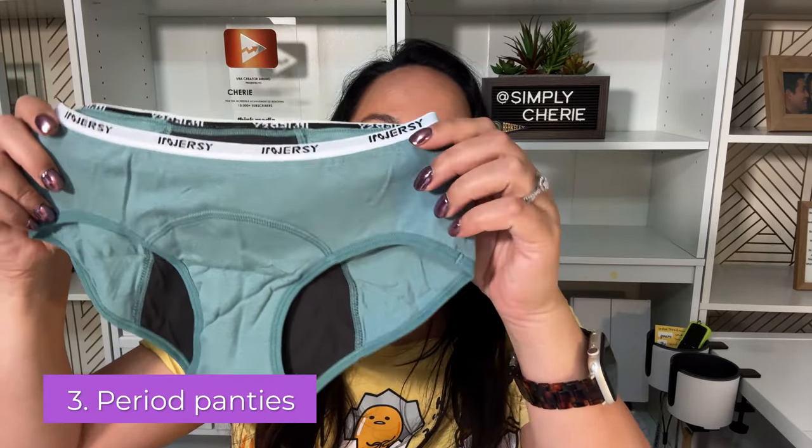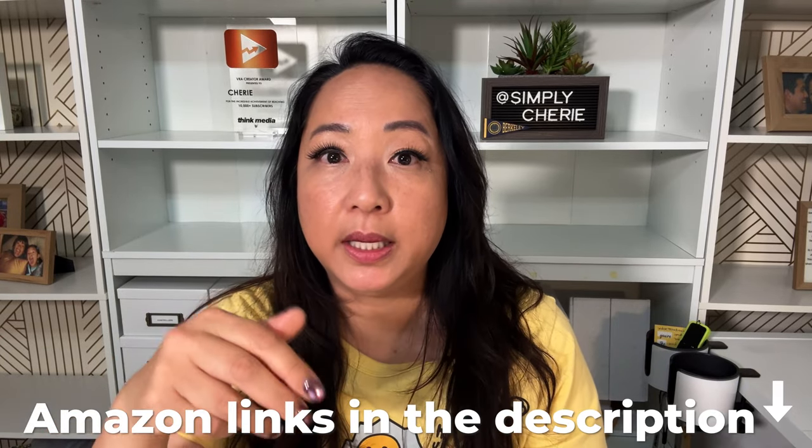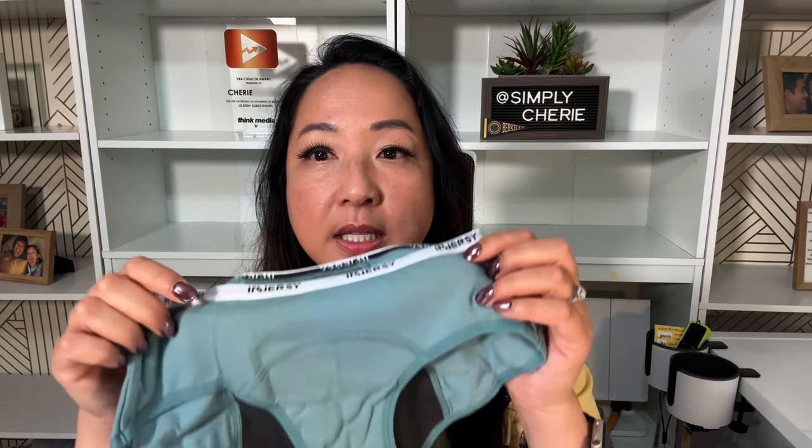The third thing that you'll need are period panties. This particular brand is on Amazon — I'll link it below and my Amazon store will have the whole list too. These are tween size; they start at size eight, so eight to ten and ten to twelve, and they come in a pack of three in different colors. I think this one had green, and there's maybe a pink and a white with black polka dots, so they're cute.